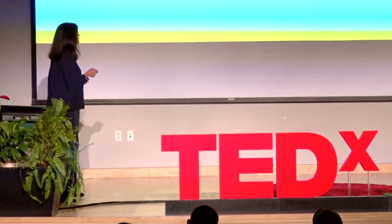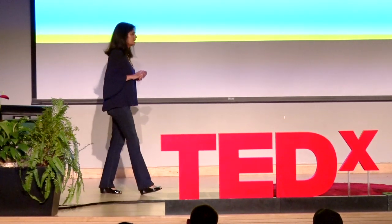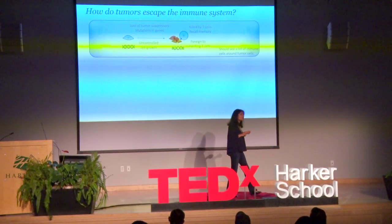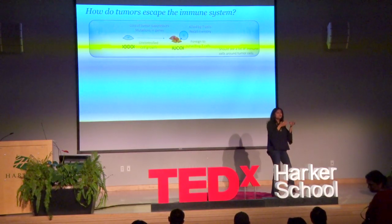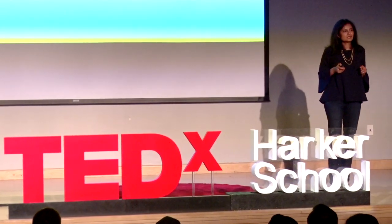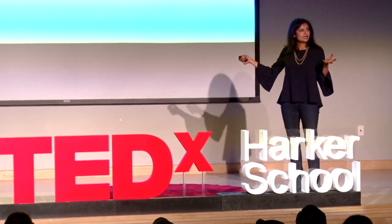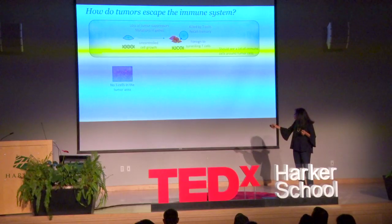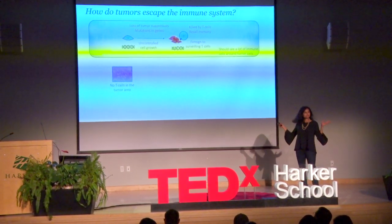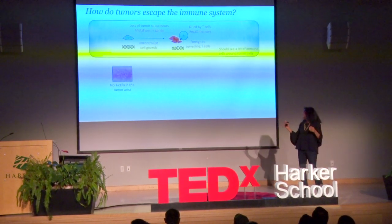You would imagine that if this is the case, you should see a lot of immune cells around tumors. What we did 10 years ago was start looking at tumors under the microscope to see how frequently we see immune cells intermingling with tumor cells. Surprisingly, in about a third of the tumors we looked at, we saw no T cells in the tumor area — each of these blue dots representing the nucleus of a tumor cell, with nothing, no T cells at all. It's like the immune system has no idea this organ is growing.